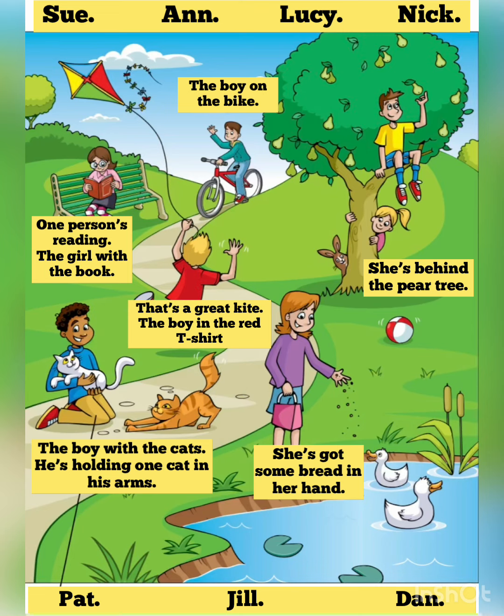Four. One person is reading. What's her name? The girl with the book. Yes. That's my friend Anne. Reading is Anne's favourite hobby.